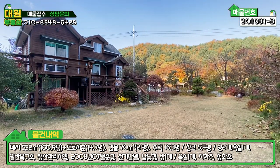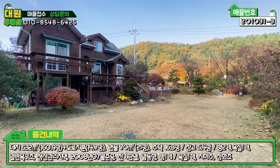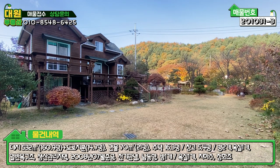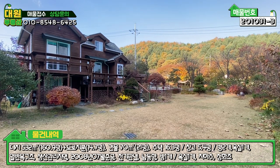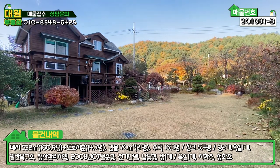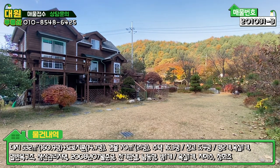오늘 소개시켜드린 매물 잘 보셨는지 모르겠네요. 2억대 주말주택으로 쓰기에는 너무나 좋은 입지와 주위 환경을 가지고 있습니다. 주변이 굉장히 쾌적하고, 비슷한 목적을 가지고 계신 분들이 모여서 이루어진 빌리지라고 생각이 들고요. 가까운 곳에 개울도 있고 교통편도 체감거리가 굉장히 가깝습니다. 최근에 가격도 많이 저렴해졌으니까 세컨하우스 주말주택으로 원하셨던 분들은 문의 많이 주시길 바랍니다. 항상 건강하시고, 다음 매물 촬영 때 찾아뵙도록 하겠습니다. 감사합니다.